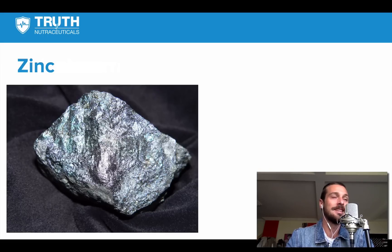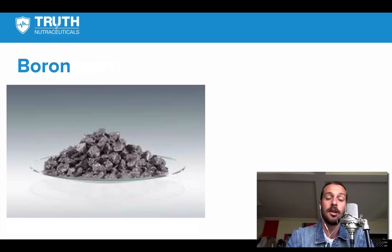That's why zinc, magnesium, and boron are included in Testro-X — they're very important. Boron is a rare mineral, and because of that, people are often deficient in it. There are some really interesting studies showing very large increases in free testosterone. One study showed that 6 milligrams a day — and we have 10 milligrams in Testro-X — saw an increase in free testosterone of 29% over 60 days.